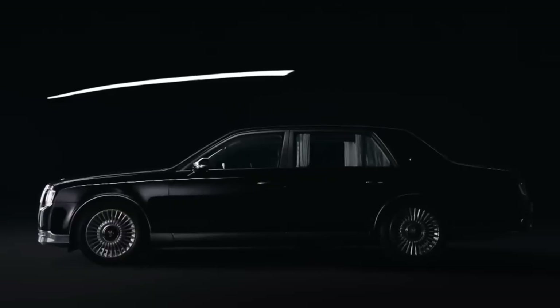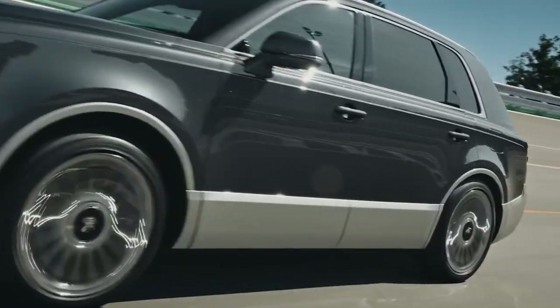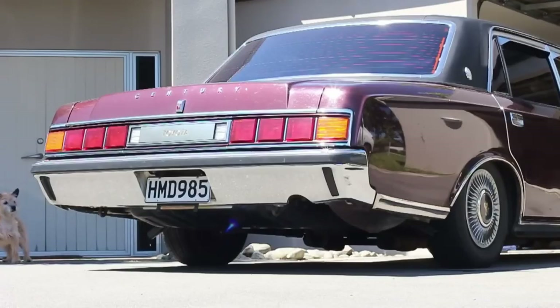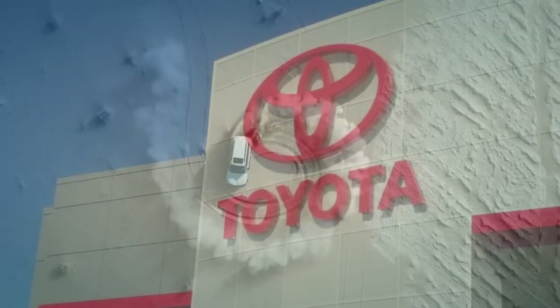The Century is a lineup of full-size luxury cars and limousines produced for the Japanese market, serving as Toyota's flagship car within Japan. The Century derived its name from the 100th birthday of Sekichi Toyota, the founder of Toyota Industries.